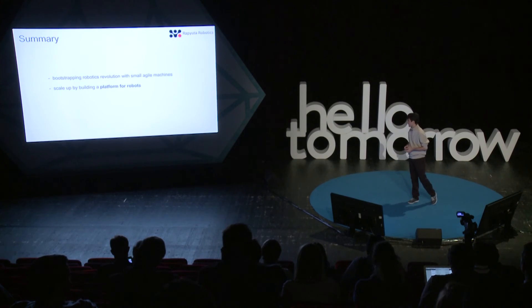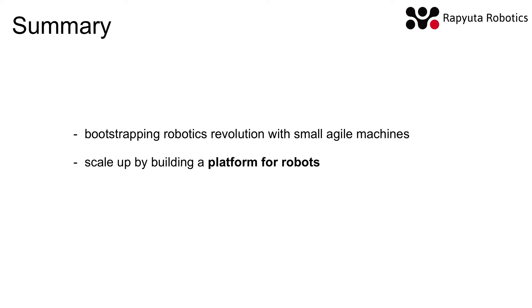The third challenge is computation. We want to virtualize our environment so that for the application developer, it doesn't matter whether it runs on a robot or in the cloud or somewhere in between. In a data center this is fine because you use the same hardware with fiber optic connections, so switching to a different machine is fast. But with robots, the connection is really slow and you don't have that many robots to switch to, so virtualization will be very important — especially since robots use different hardware. To summarize: we are cloud robotics, we want to build a platform for robots — an internet for robots. Before we can do that, we need to bootstrap the robotics revolution with small agile machines, and later scale up by building this platform for robots. Thank you for listening.